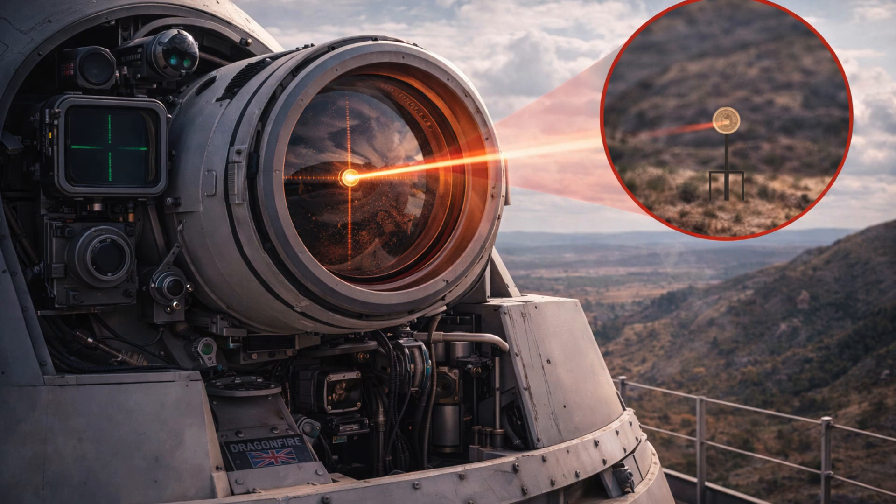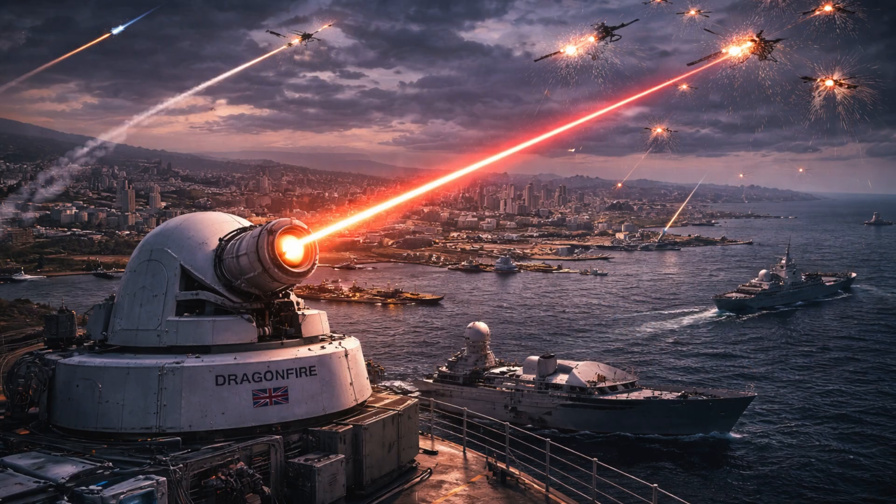Another significant feature of this 50-kilowatt-class laser weapon system is that it can hit targets moving at speeds up to 650 kilometers per hour. The Dragonfire can fire continuously for as long as power is available, unlike ammunition-based systems.